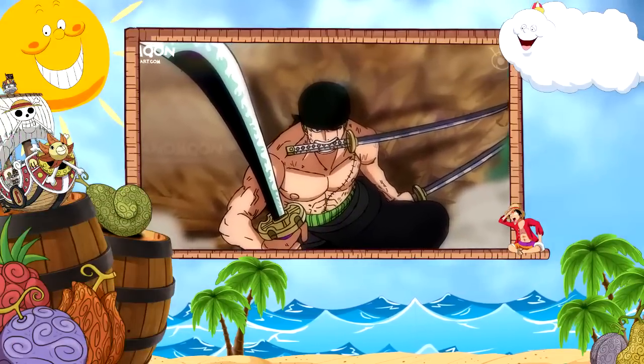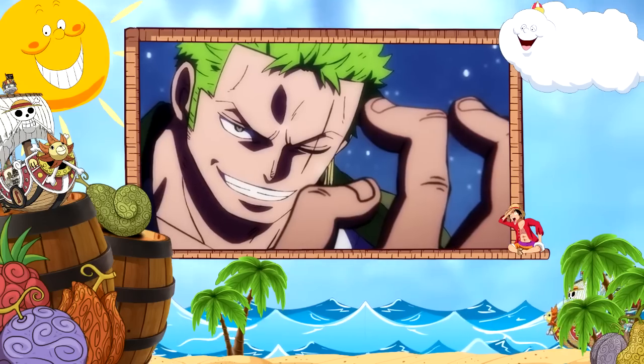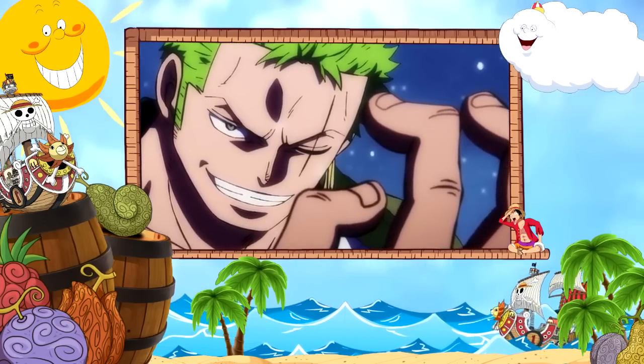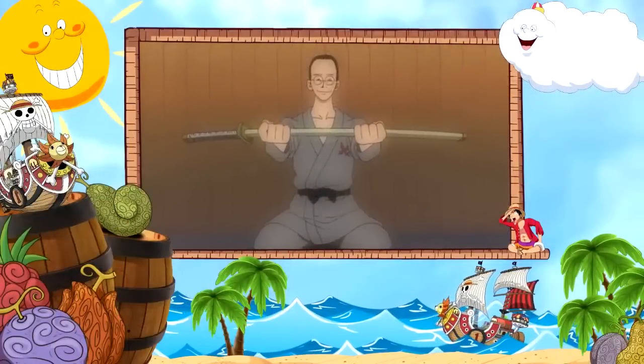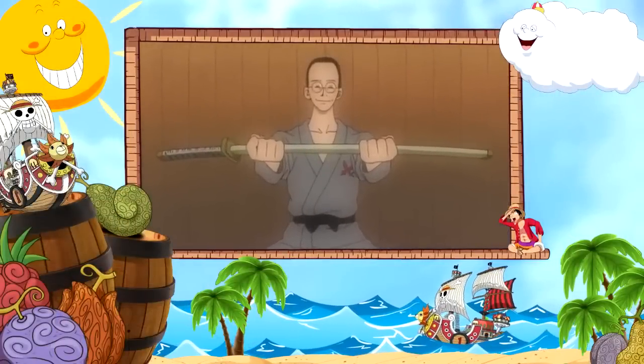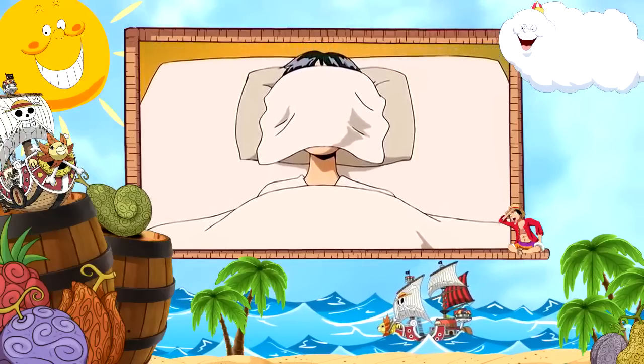Zoro currently has three swords in his possession. The first is the Wado Ichimonji, which is one of the 21 great-grade swords. It was forged by the legendary blacksmith of Wano, Shimotsuki Kozaburo, and given to Zoro at the age of 11 by Kuina's father, Koshiro, after his best friend Kuina had lost her life tragically at a young age.